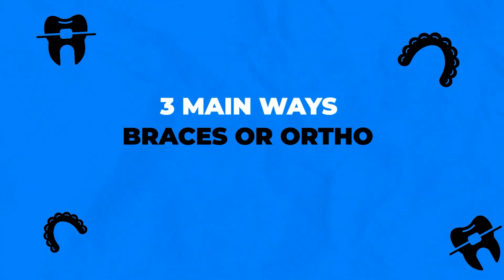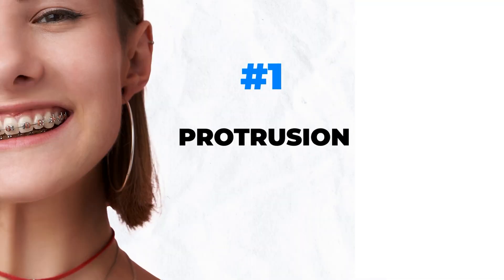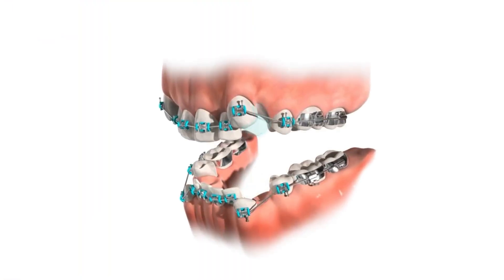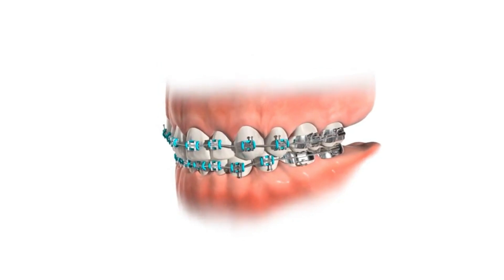What are the three main ways braces or ortho can change your face? The first one that probably happens the most is protrusion or retrusion of your front teeth — how much your teeth are sticking out or coming back. They used to take out teeth on everybody 20, 30, 40 years ago so teeth would come backwards, but that's why there's been a big shift into non-extraction.